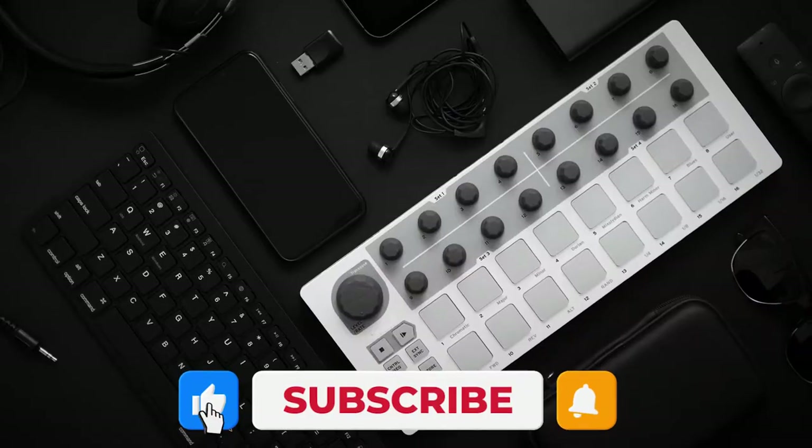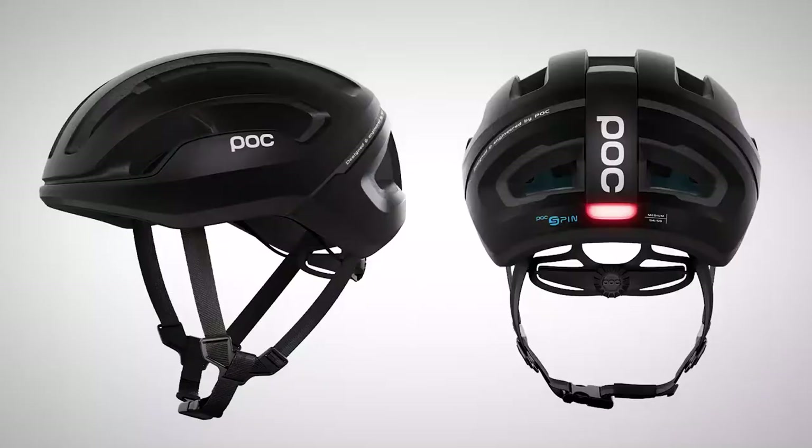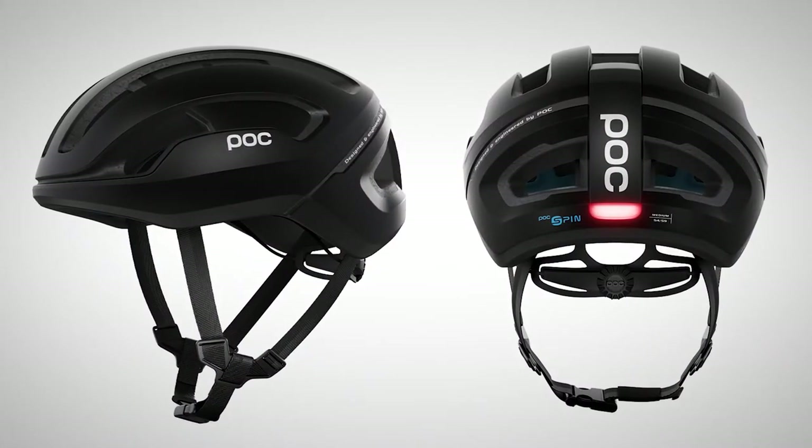And if you haven't yet, please like and subscribe for more incredible tech finds. Let's get down to the list. Number 10, the Omni Eternal Helmet.